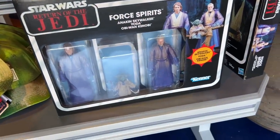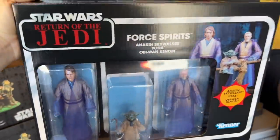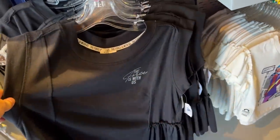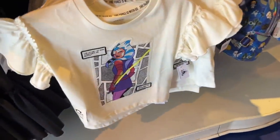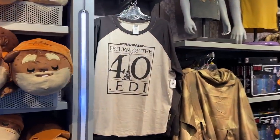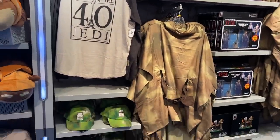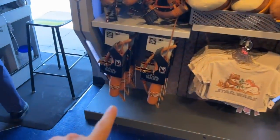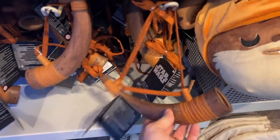And we have some Force Spirits — Obi-Wan Kenobi, Yoda, and the Hayden Christensen Anakin Force Spirits. Also a lot of Ahsoka merchandise over this way — an Ahsoka shirt and Ahsoka ears. And more 40 Years of Return of the Jedi outfits — look at those Ewoks on that little shirt. Oh, and you can get the bow and arrows, and one of the Ewok horns — that's neat.